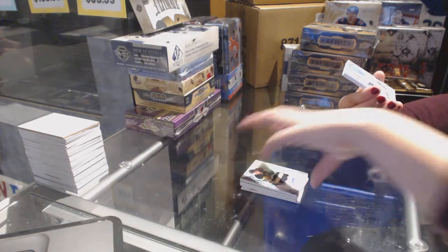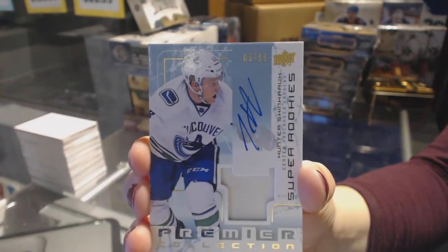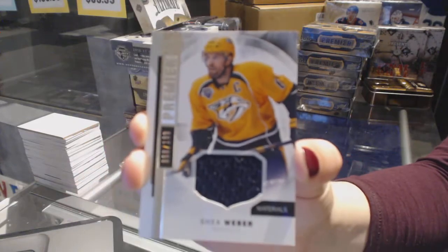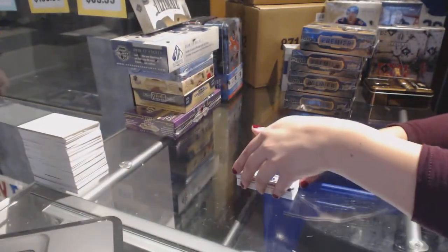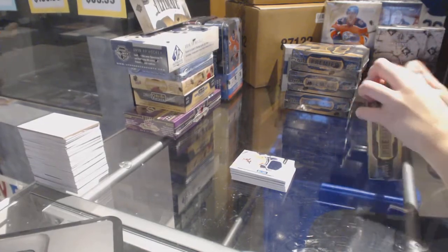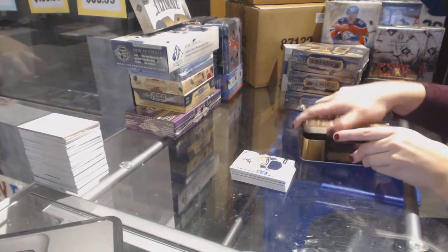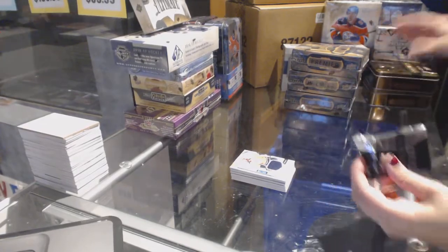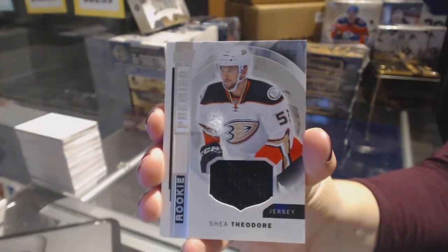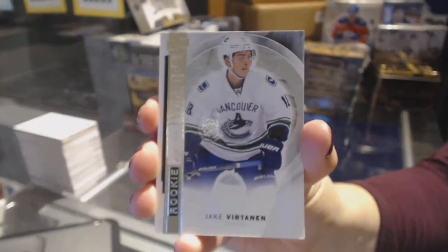This is a good box! We've got a super rookie patch auto numbered to 99 for the Vancouver Canucks, Hunter Shinkaruk. And a base jersey numbered to 199, Shea Weber for the Predators. We've got a rookie jersey for the Anaheim Ducks, Shea Theodore. And a rookie numbered to 99 for the Vancouver Canucks, Jake Virtanen.